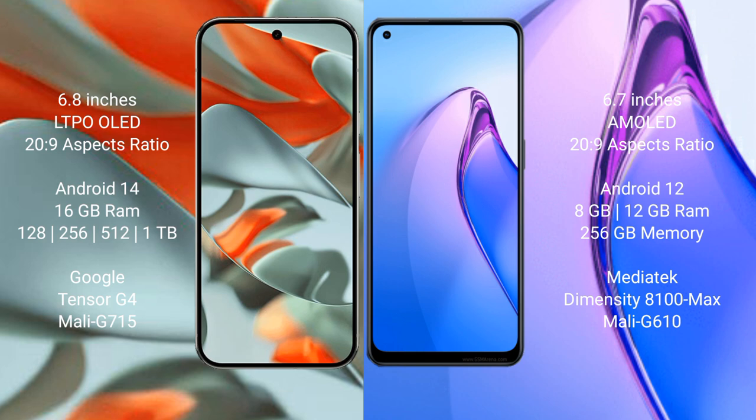The Google Pixel 9 Pro XL runs on the Android 14 operating system, while the Oppo Reno 8 Pro runs on the Android 12 operating system.